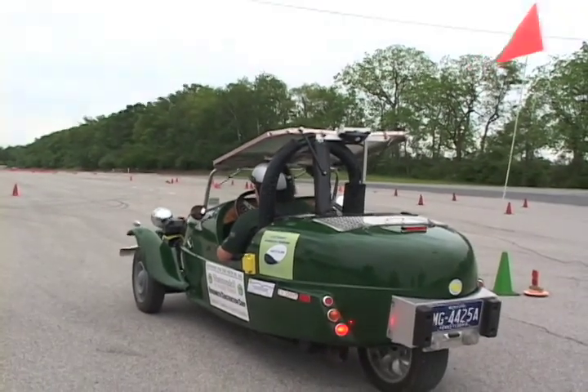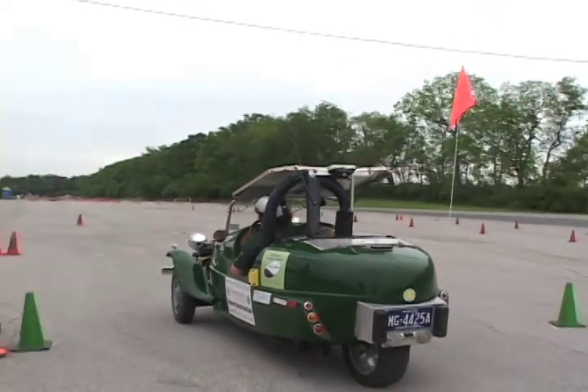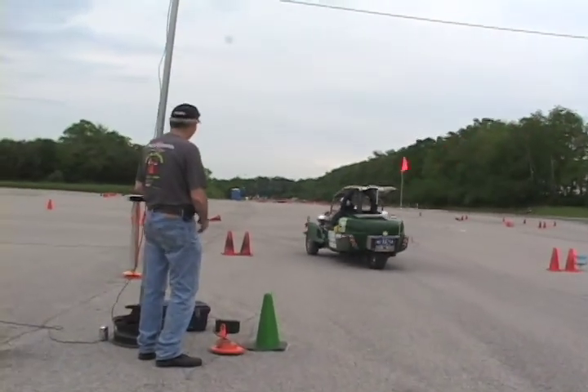I don't even know where to begin with this vehicle — I don't know what it is or what's powering it. It has three wheels.